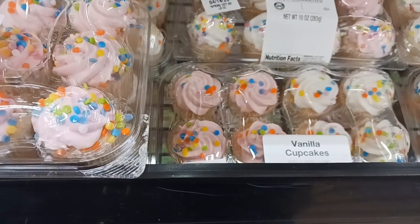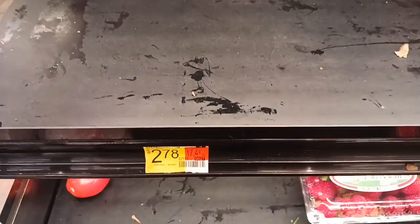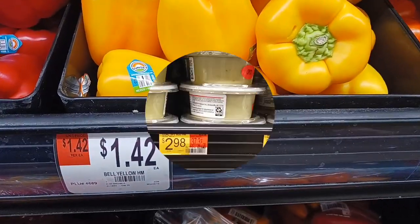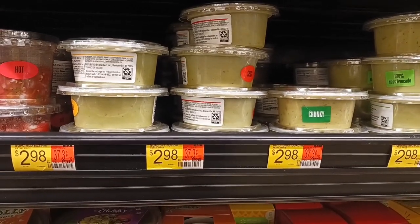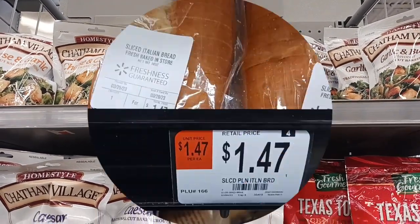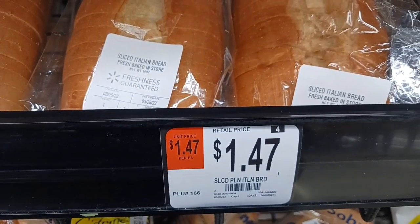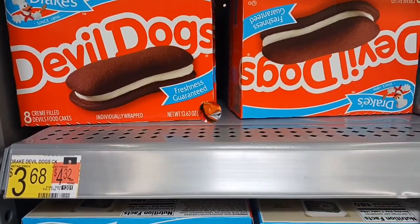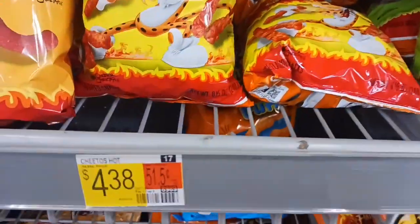Grabbing a package of the vanilla cupcakes for $3.98. Getting a package of strawberries for $2.78. Grabbing a single bell pepper for $1.42. I'm getting a non-spicy, chunky guacamole for $2.98. Grabbing two bags of croutons for $1.98 each. Grabbing Italian bread for $1.47 a loaf — if you have it unsliced, the baker will slice it for you at no extra charge. Double Dogs for the lunch box for $3.68. Both Jacqueline and David love the Flamin' Hot Cheetos, and they are $4.38.